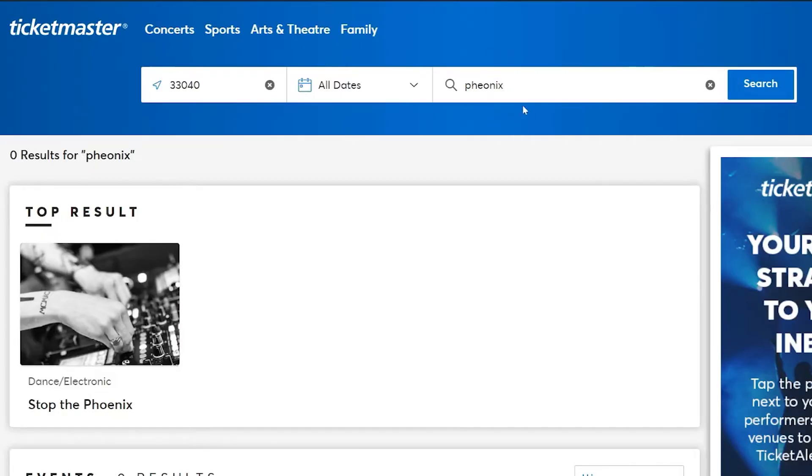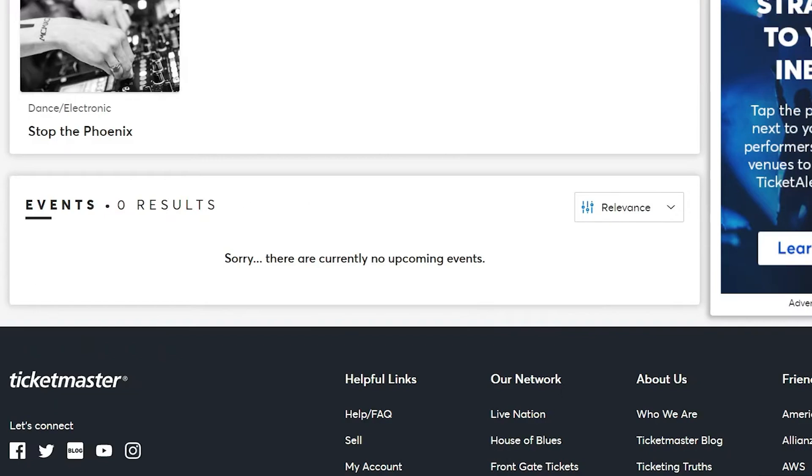Next, use the search bar to locate the event you want to attend. Enter the name of the artist, team, or event to find the correct page.